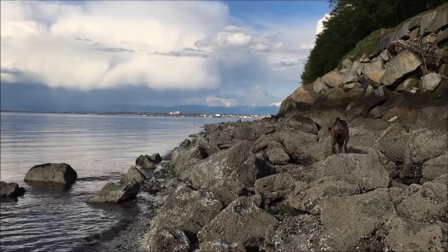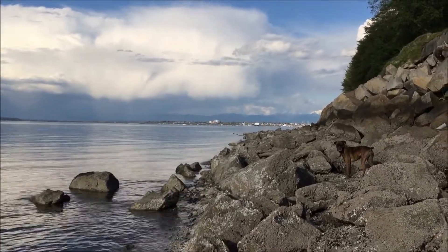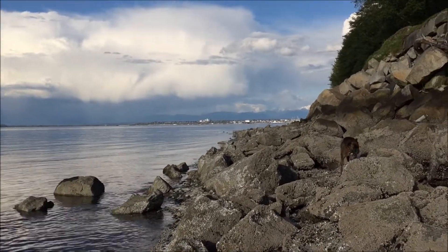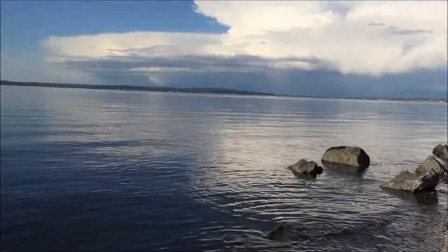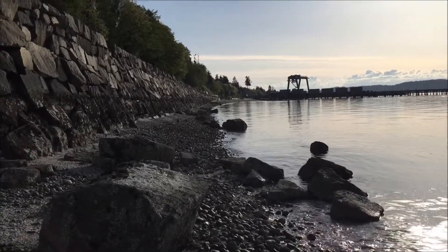It looks like the rainbow has almost dissolved. I don't think I'm gonna go much further because the high tide will kick in, and once it does it's gonna be hard to cross back over here. I don't want to get wet, especially with my brand new iPhone 6.